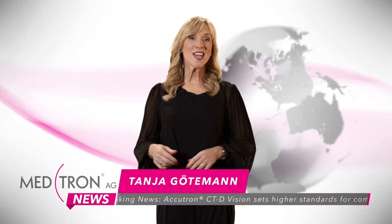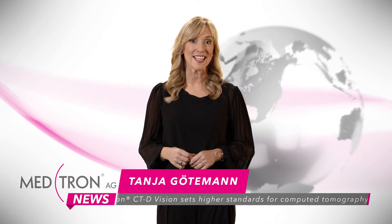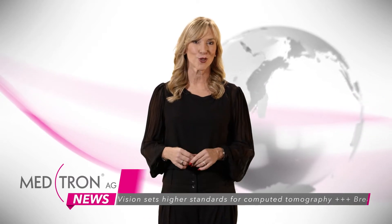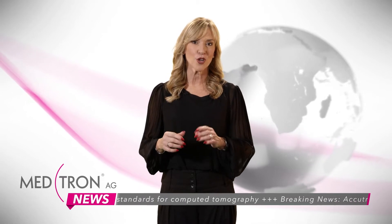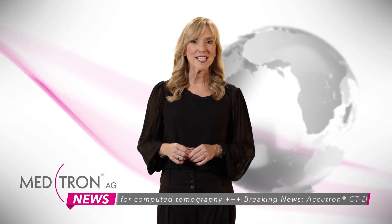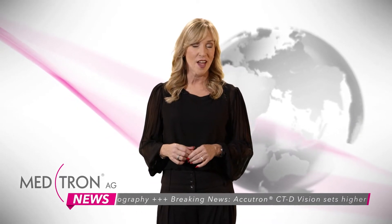Welcome to Medtron News, your news source regarding our own innovative and high-quality German manufactured injector solutions. Virtually all of Medtron's injectors complement modern imaging procedures using medical imaging systems from original equipment manufacturers such as Siemens, Philips, GE and so on.